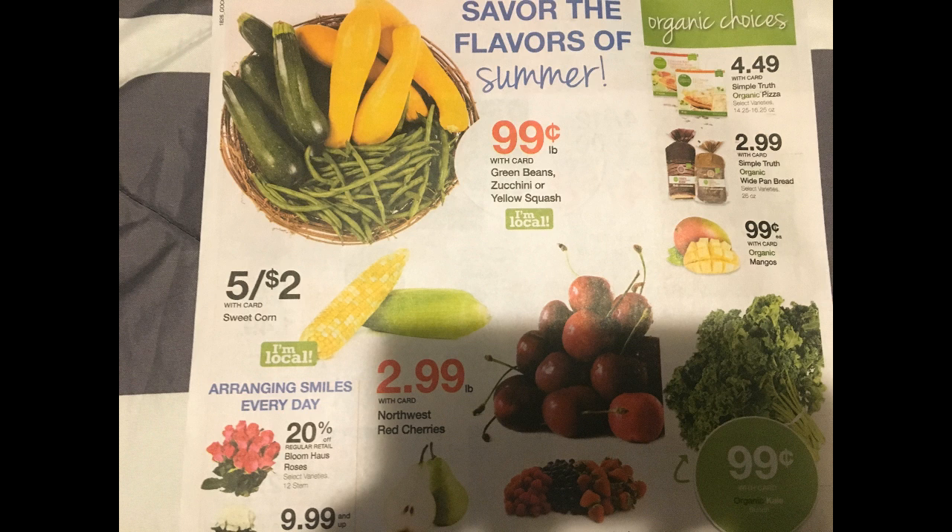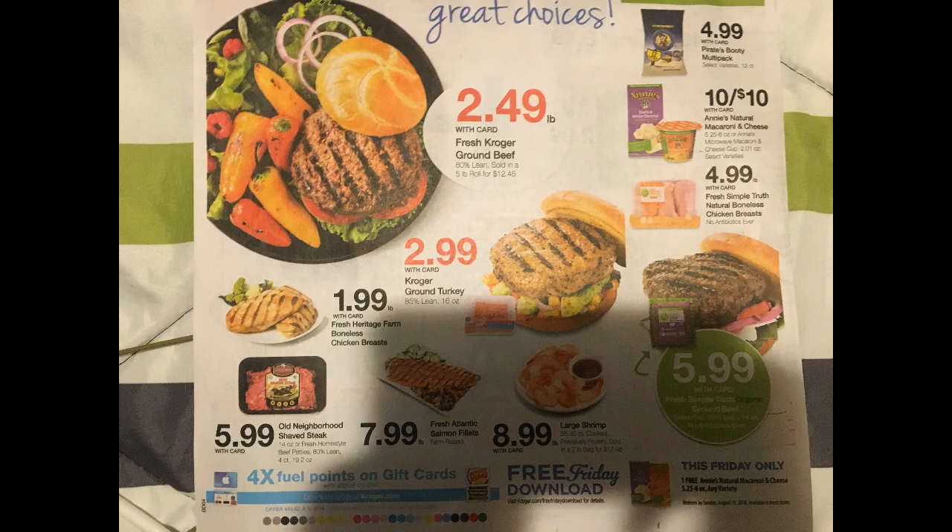For produce we have cherries for $2.99 a pound, and green beans, zucchini, or yellow squash for 99 cents. For meat: Kroger ground beef is $2.49 a pound, Kroger ground turkey is $2.99, fresh Heritage Farm boneless chicken breast is $1.99, Old Neighbor's shaved steak is $5.99, fresh Atlantic salmon fillets are $7.99, and large shrimp is $8.99 a pound. Annie's mac and cheese is 10 for $10, and this week's Free Friday item is a free Annie's mac and cheese — those are actually really good, and they're organic too.